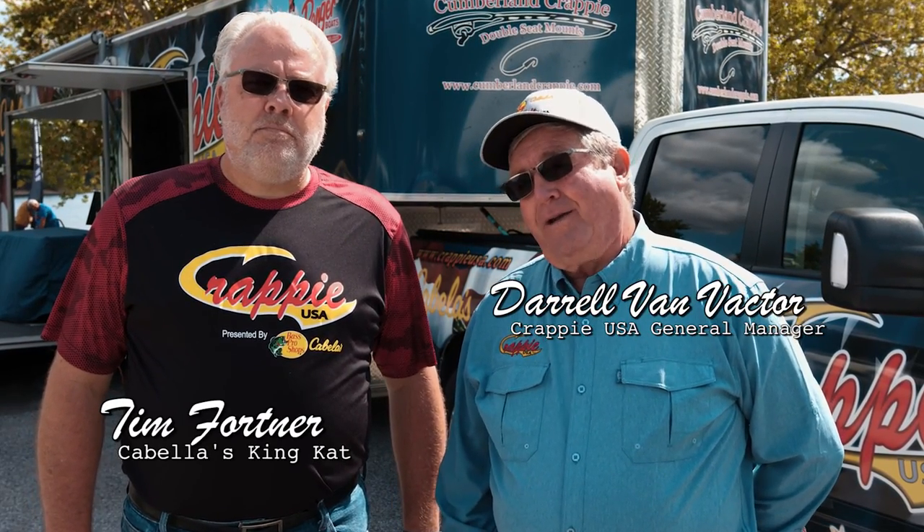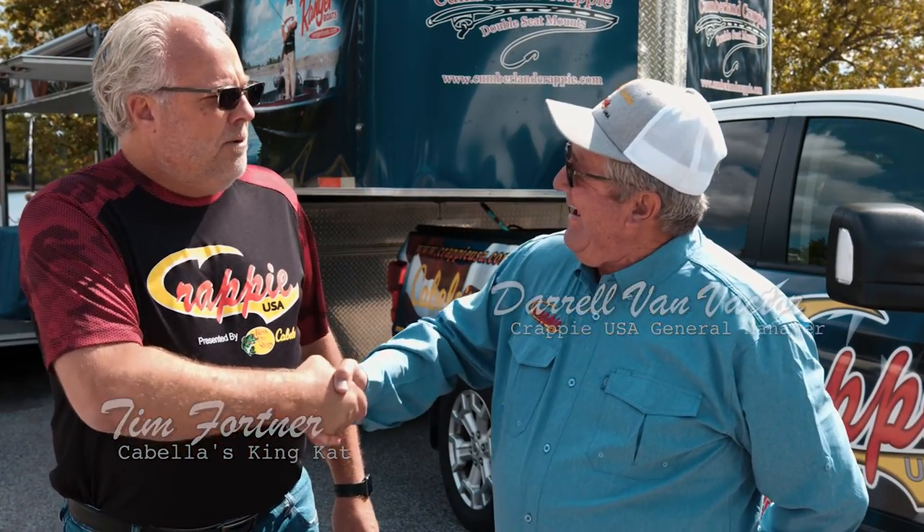Host Daryl Van Vechter is joined by Tim Fortner to share news about the 2021 season kicking off in December. Since Tim is usually off at a Cabela's King Cat event when they're running a crappie event, this weekend was a chance to sit down together and discuss what's going to happen next year. The season will have either four or five events within a geographic region, with four of those regions total.